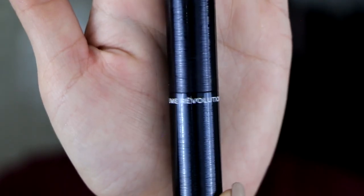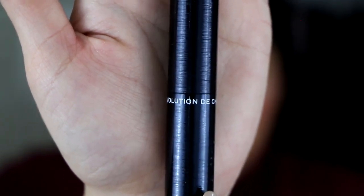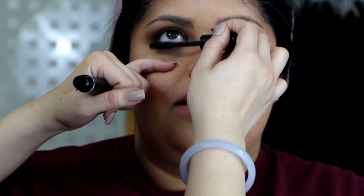Now we're moving back onto eyes. We're going to use the Chanel Revolution Mascara. I'm not a big Le Volume fan but this mascara actually isn't too bad and it works really well on her.